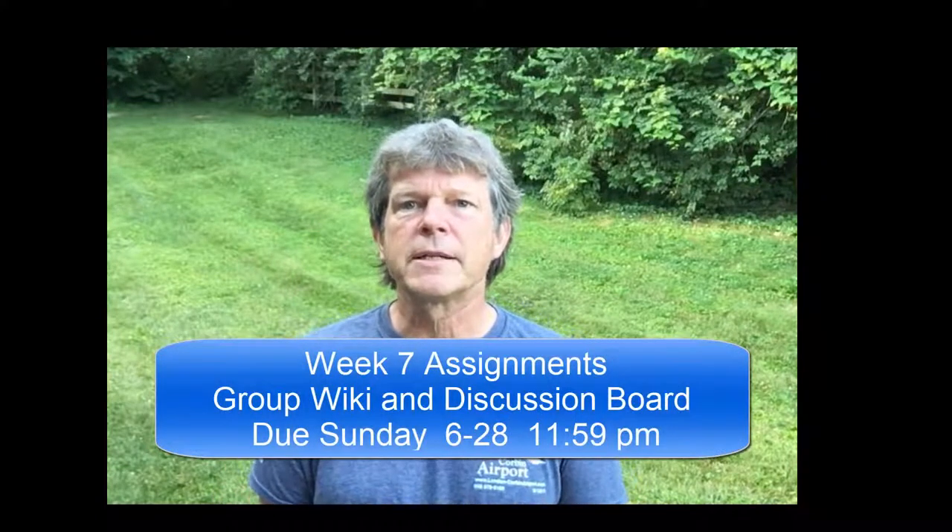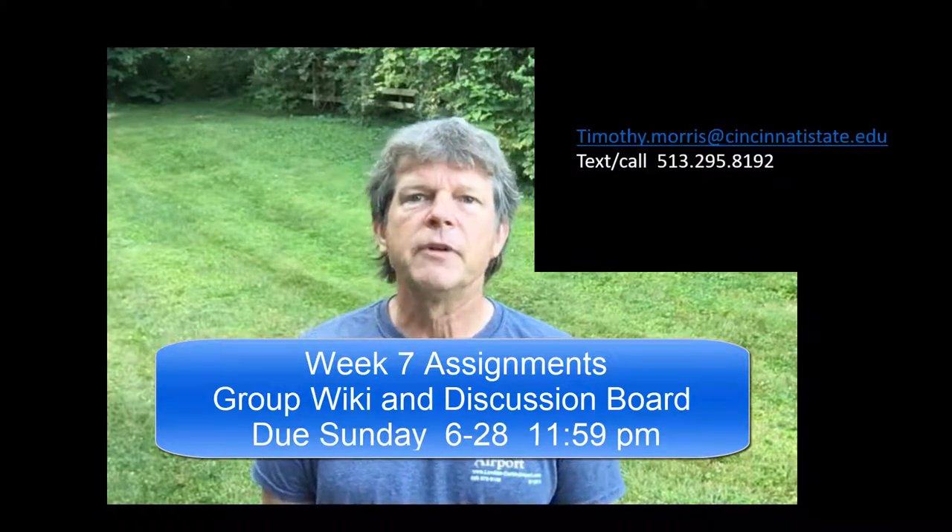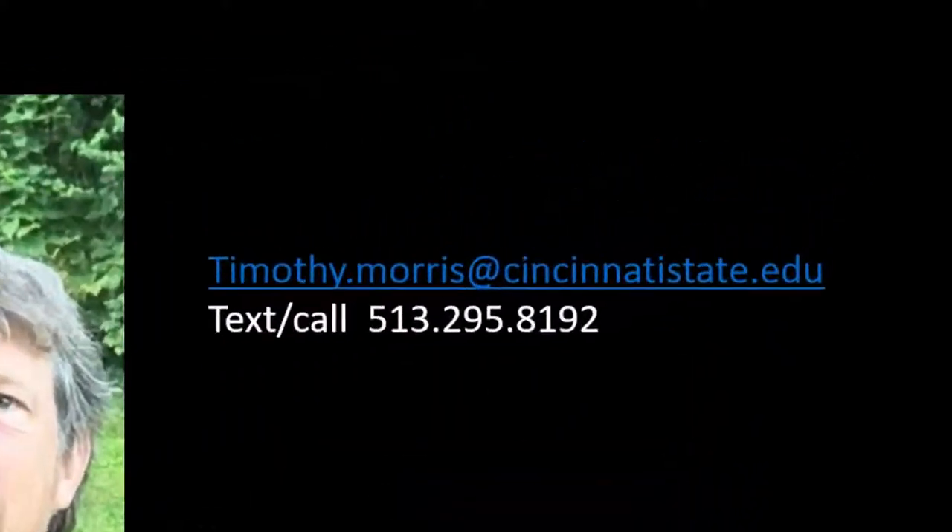That's it. Two assignments this week due by Sunday the 28th of the month at 11:59 PM. If you've got any questions, call me, text me, or email me and I can help you out. If you need to meet with me, send me an email and we'll schedule a time and meet on Microsoft Teams. Have a good week.